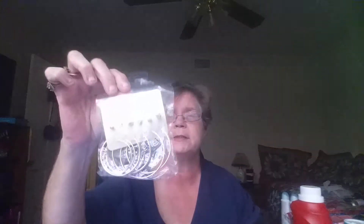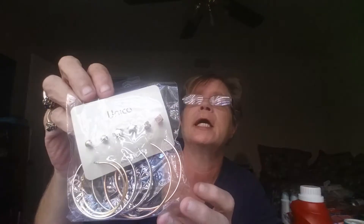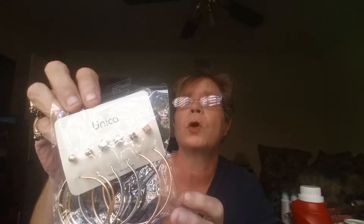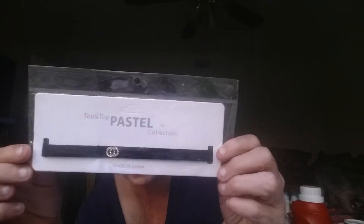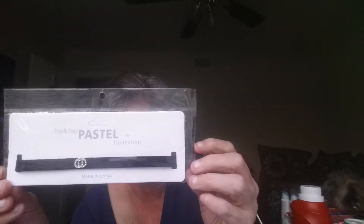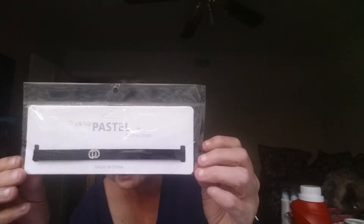I got some earrings — there's six pairs in here: three pairs of hoops and three pairs of little studs in gold and silver. I also have a choker by Pastel with a little double circle in front with rhinestones on it.